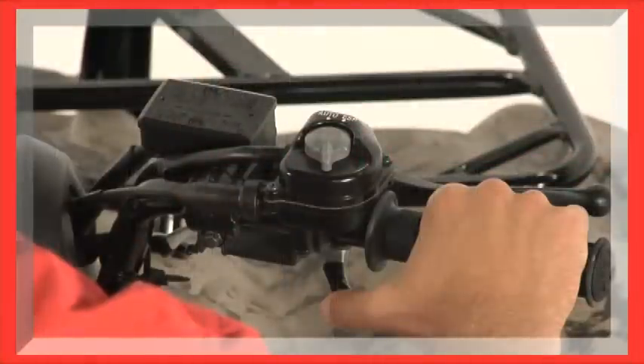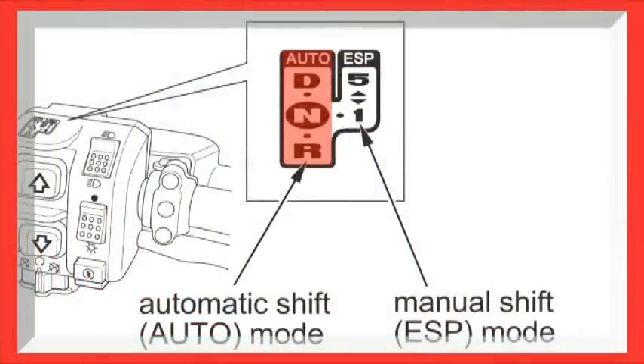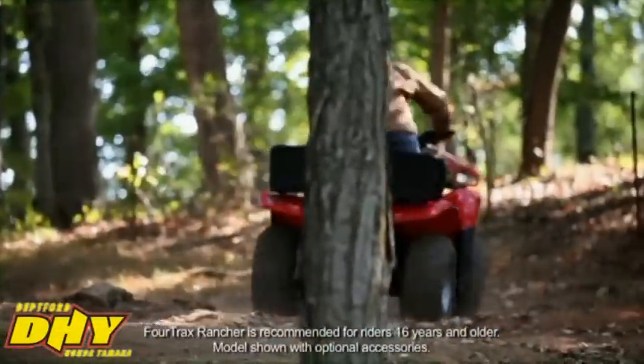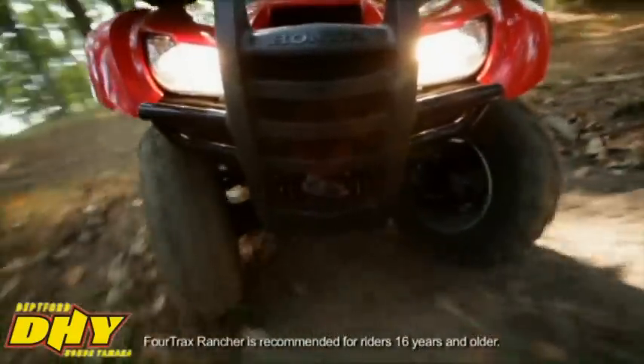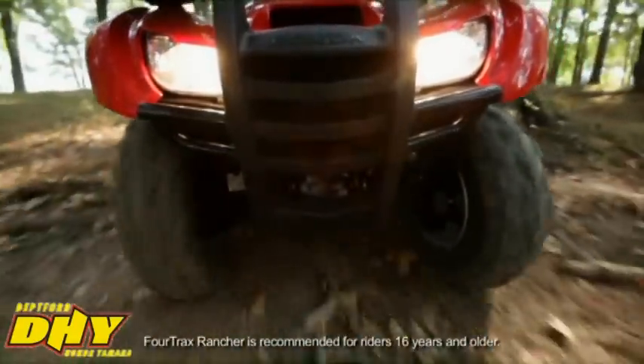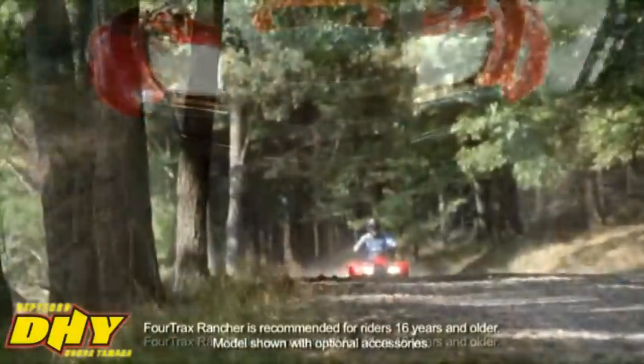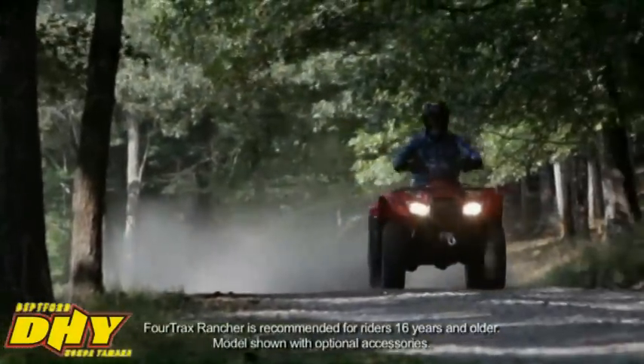The Honda Automatic 5-Speed Transmission has two modes of operation. In the first mode, the transmission shifts automatically — as the operator, you don't have to do anything more. In the second mode, you can shift ESP-style by pushing one of the two handlebar-mounted buttons, letting you pick a specific gear for a certain part of the trail, and the Rancher AT will stay in that gear until you shift it again. This makes the ATV a workhorse during the week in Automatic mode and a sport-type ATV on the weekend, with ESP-shift mode giving greater control with a big load or when pulling a heavy trailer.